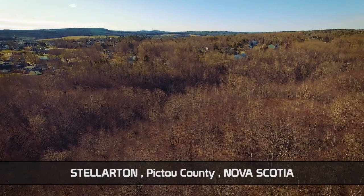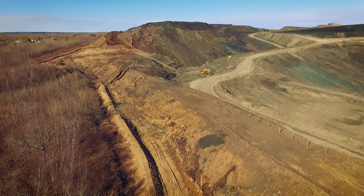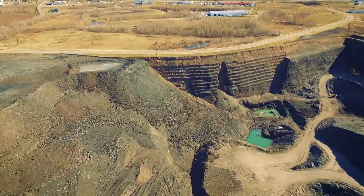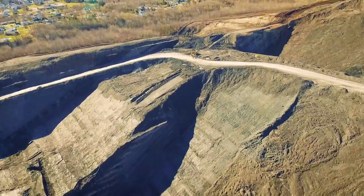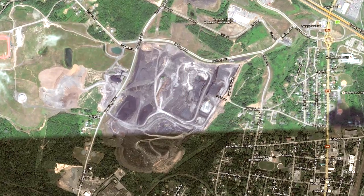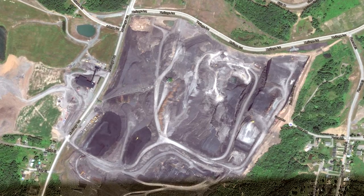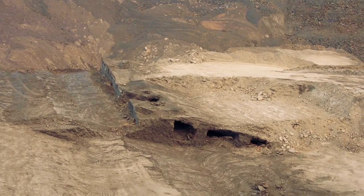Here we are in Stellarton, Nova Scotia at the Pioneer Coal Mine, which is an open pit mining operation that is active. It's been going since the 80s and it's just in the rear of the town. The neighborhoods are nearby, but it is a gigantic open pit mine. You might be asking why Nova Scotia Mine Hunters would go to an active mine — this isn't an abandoned mine. Well, there's something unique and kind of cool that we're going to look into here today. There are some hints there in the middle of the screen.